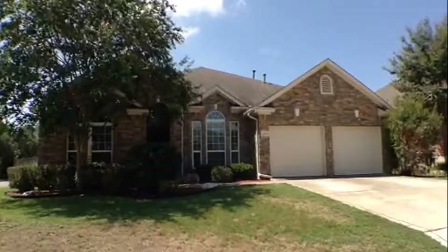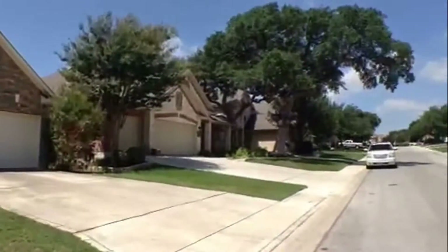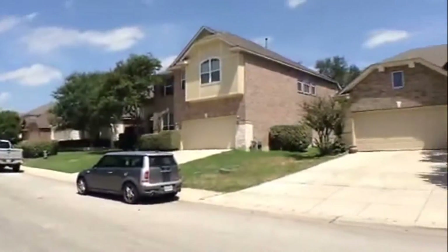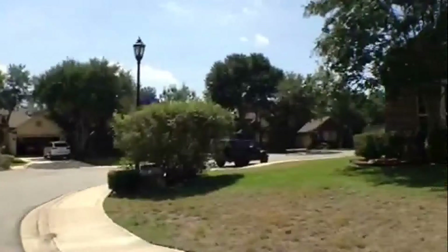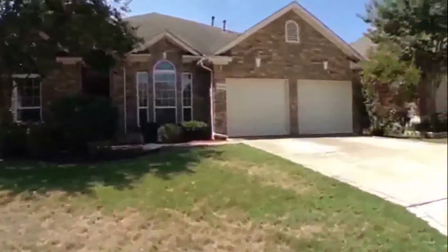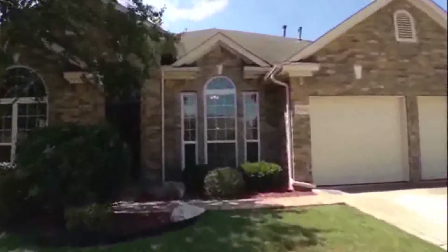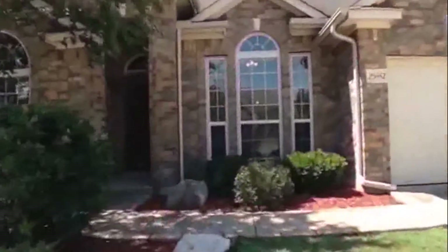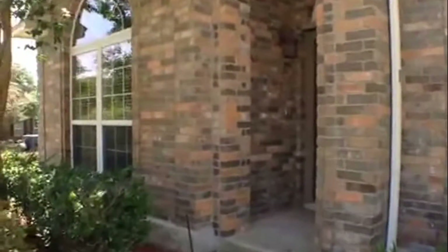This is the rental home at 25442 Bunker Drive. Take a look at the neighborhood. This is a single-story brick home with a two-car garage. It's located in a gated community in the Stone Oak area, and it's on a corner lot.